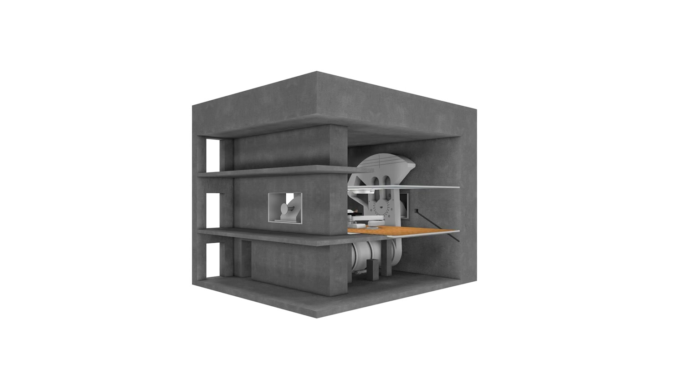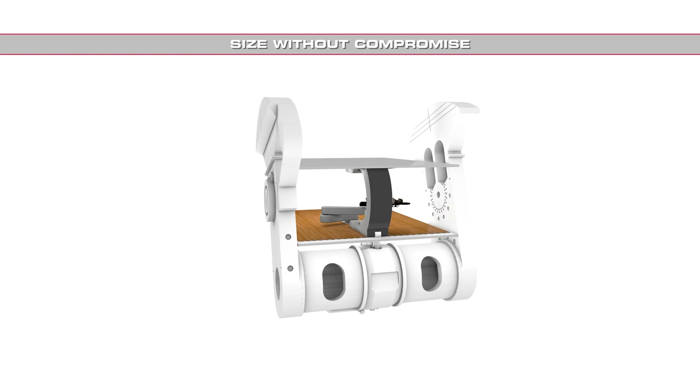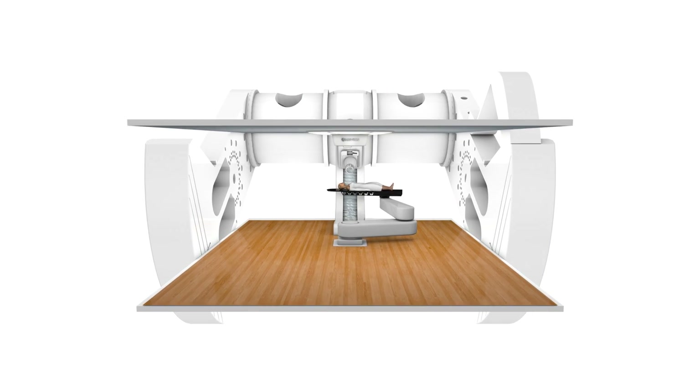The Mevion S250 fits within the footprint of a typical x-ray radiation therapy room. The centerpiece is a proprietary miniaturized particle accelerator, a superconducting synchro-cyclotron mounted on a high-precision gantry system.